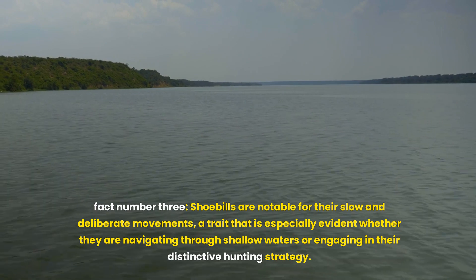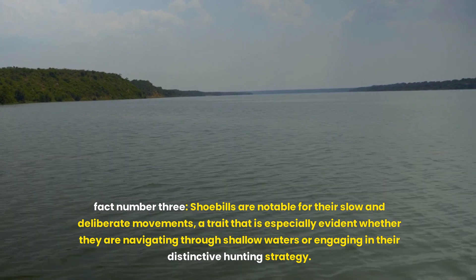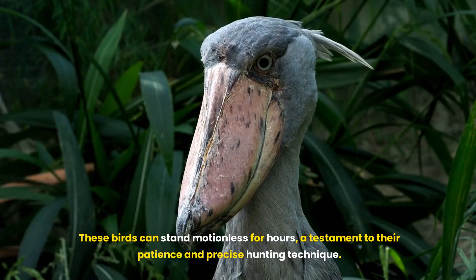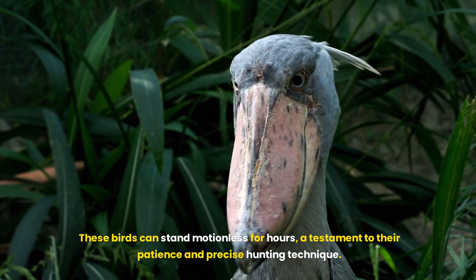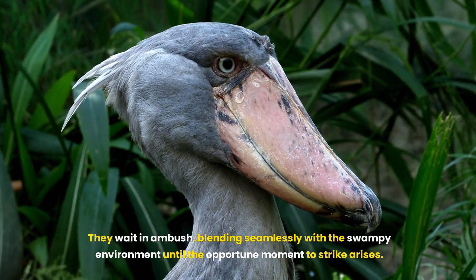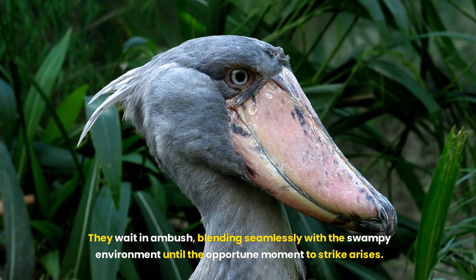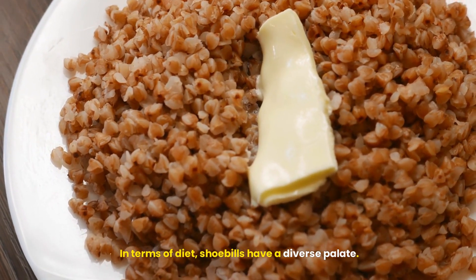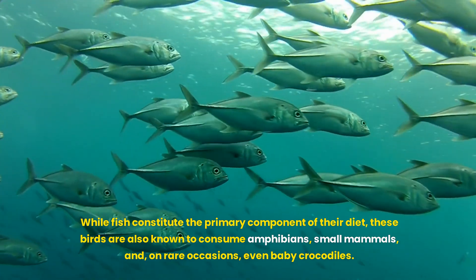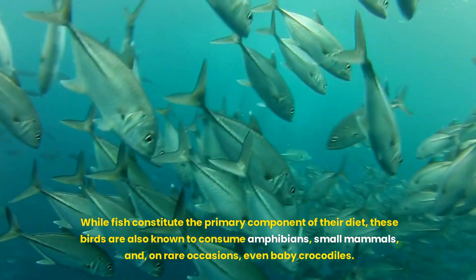Fact number three. Shoebills are notable for their slow and deliberate movements, a trait especially evident whether they are navigating through shallow waters or engaging in their distinctive hunting strategy. These birds can stand motionless for hours, a testament to their patience and precise hunting technique. They wait in ambush, blending seamlessly with the swampy environment until the opportune moment to strike arises. In terms of diet, shoebills have a diverse palette. While fish constitute the primary component of their diet, these birds are also known to consume amphibians, small mammals and, on rare occasions, even baby crocodiles.